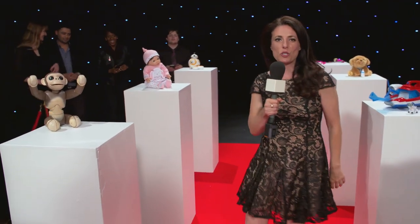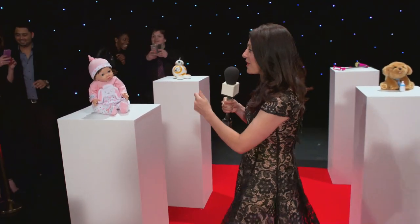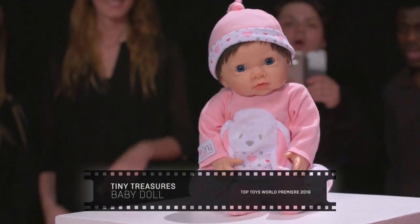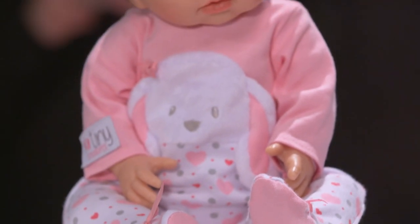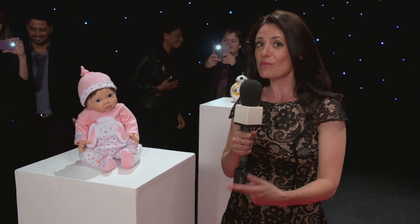So what's next on the top toys list? Now this — I'm sorry, how much does it look like a real baby? This is the Tiny Treasures doll and actually rumor has it, although I'm not quite close enough to tell, she smells like a real baby too. And with her beautiful cute sleepy eyes and her lovely soft silky hair she's a must-have for Christmas 2016.